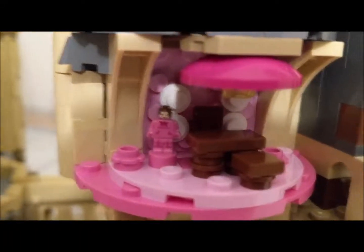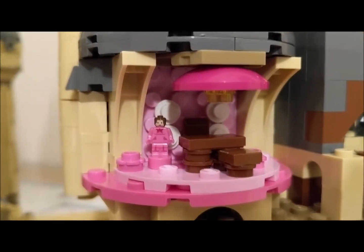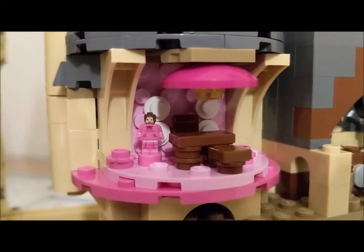Over here we have Professor Umbridge's office. Lots of Defense Against the Dark Arts teachers in Hogwarts right now. The white round pieces in the back are her kitty plates. It's a very pink office.